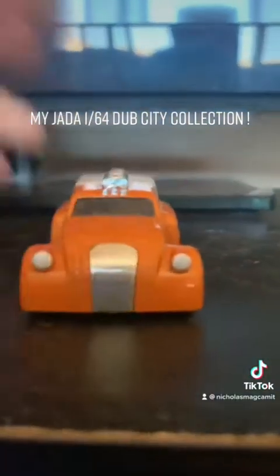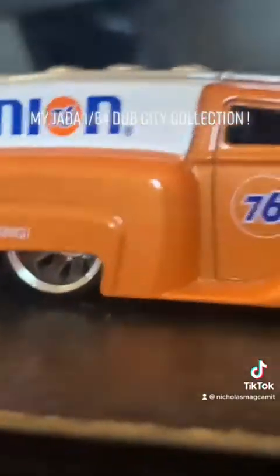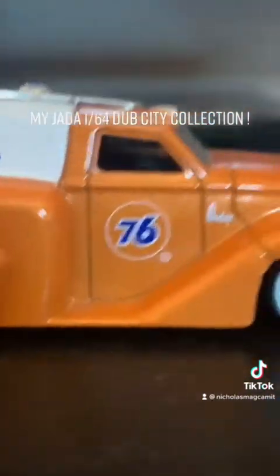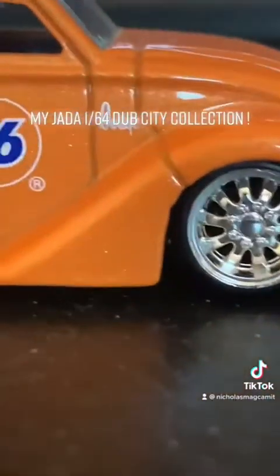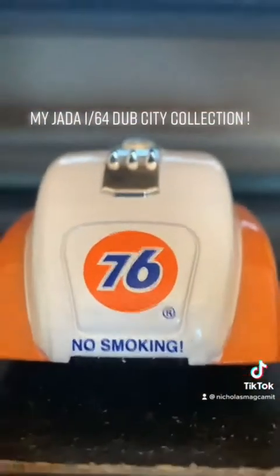Next is the Dodge Airflow Tanker. This one is more sleek. It has three axles and a custom paint. Look at the metal flake in the paint — Number 76 gas logo, Union 76. No smoking. It has chrome rims, just like the Dub City line. This truck looks awesome. It sits lower to the ground.